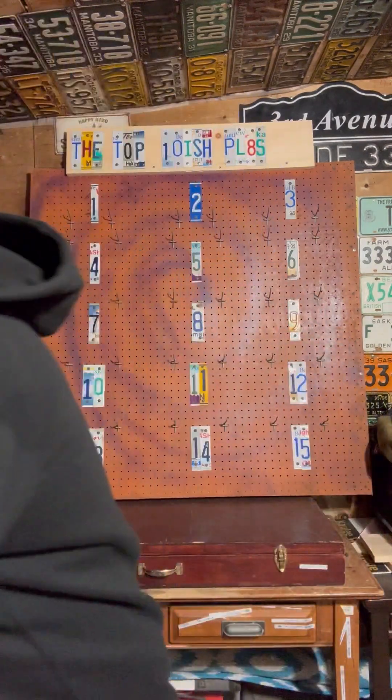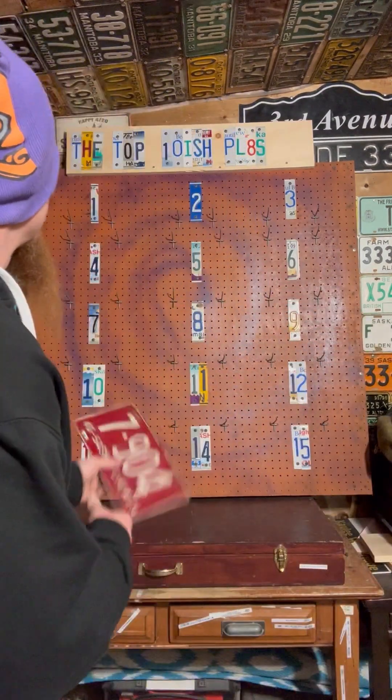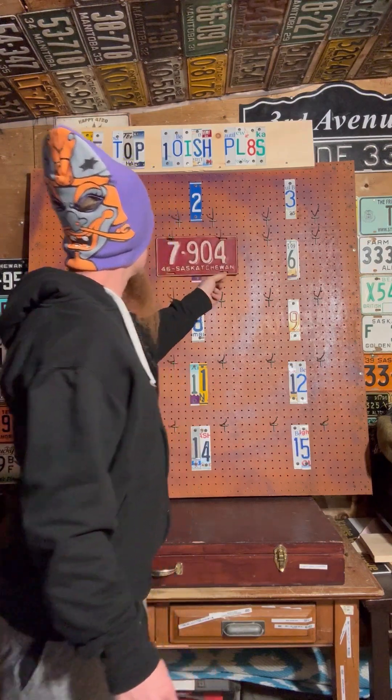Right in the middle we're going to pick number five. We started with 1946 for number five - I love this red and white, it's a harder one to find. Nice shape, 7904, a nice four-digit number. Canadian colors, it's pretty cool, but it's worthy of a number five place.